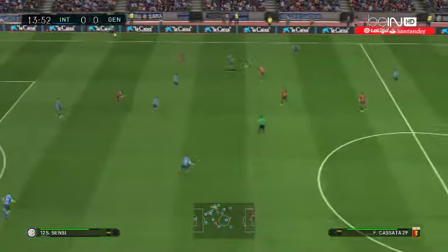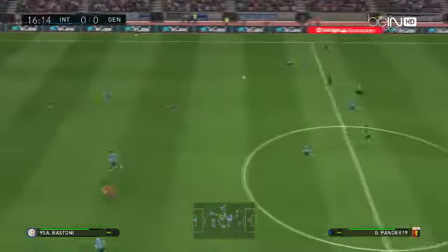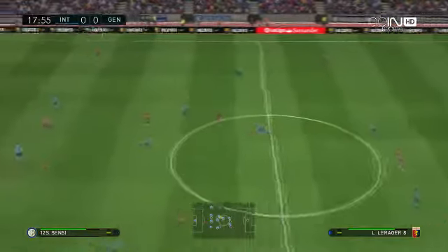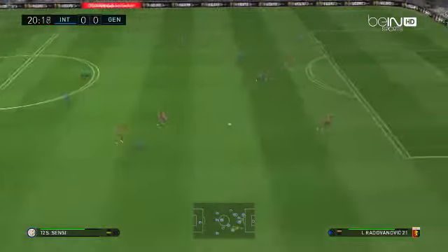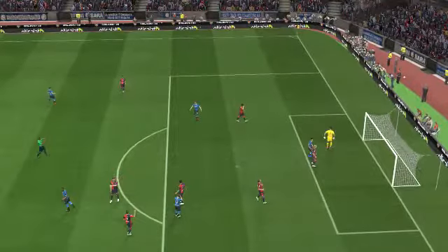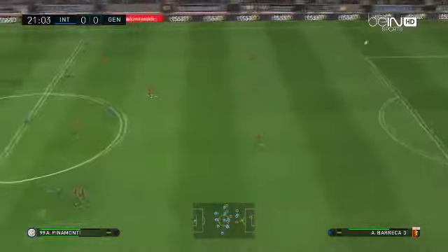Looks to slip it through. Forward it goes. Questions were asked, but he's given the answers. Radovanovic boots it upfield. And it's Young — Ashley Young with the ball through. Oh, surely that deserved better. I think there's always that danger that the defence can get exploited in that way. That must have served as a real wake-up call to them.